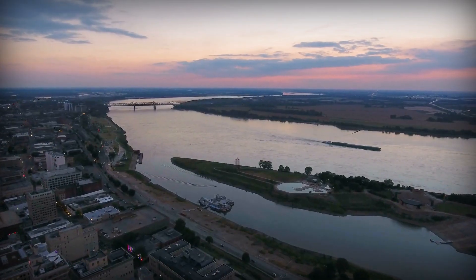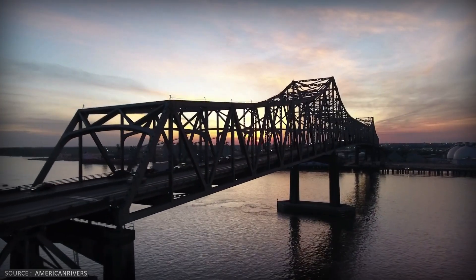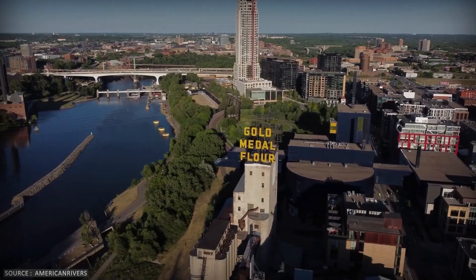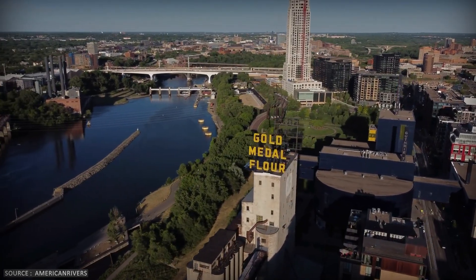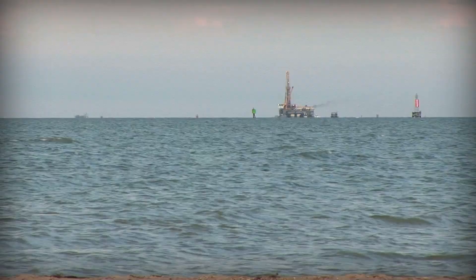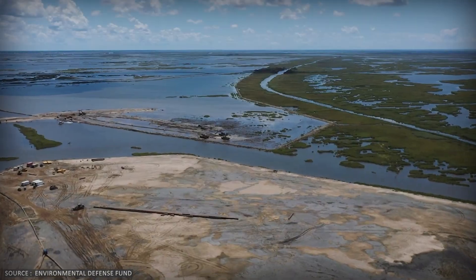It solved the flooding problem, but it created a new one. The Mississippi River carries enough sediment every year to build new land, but the levees forced that sediment straight into the deep gulf, where it does nothing to rebuild the coast. Without fresh sediment to replace what's sinking and eroding, the marshes started collapsing.